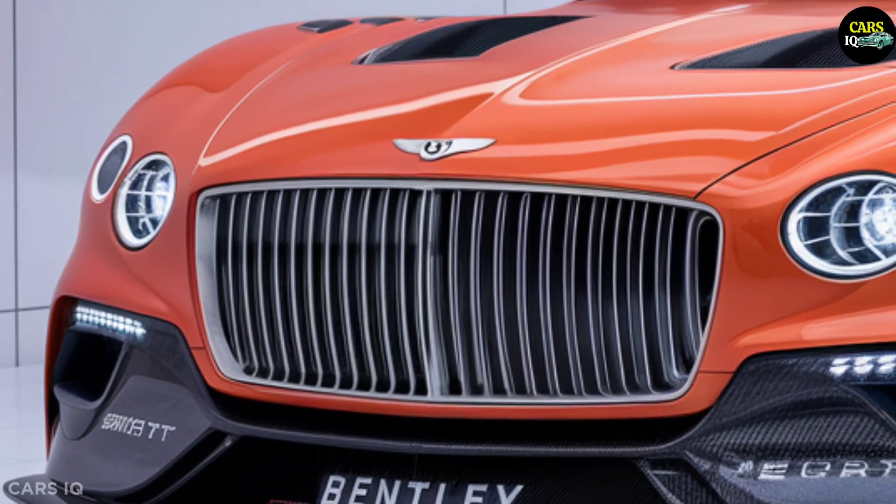Let's dive into the details of this breathtaking model. The 2025 Bentley Batur Convertible boasts a modern and aerodynamic design that is sure to turn heads. At the front, the wide and asymmetrical grille, adorned with subtle chrome details, sets the stage for a bold and dynamic appearance.